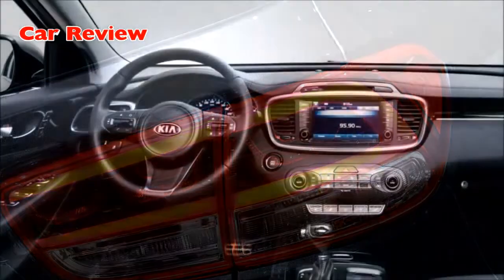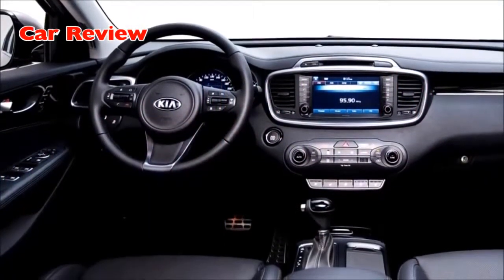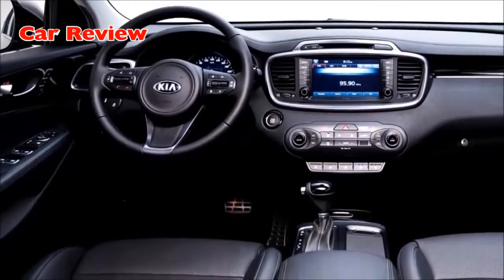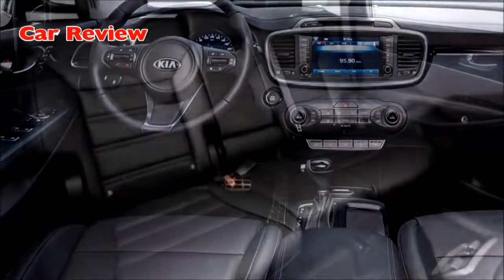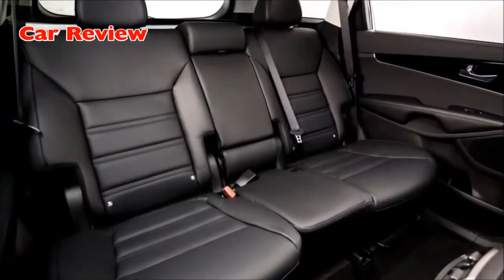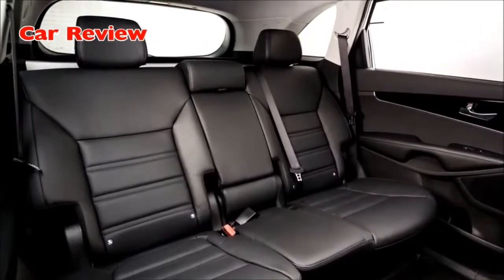The sleeker look of the new Sorento is enhanced by its increased length, reduced height and extra width. The exterior styling of the new car was led by Kia's Namyang Design Studio in Korea, with significant input from the brand's Frankfurt, Germany and Irvine, California Design Studios.